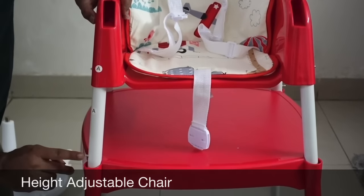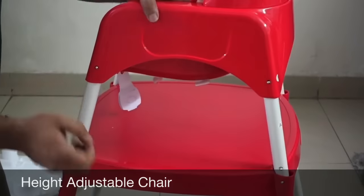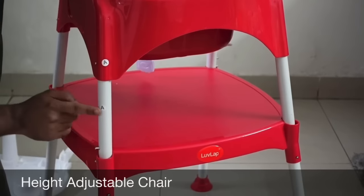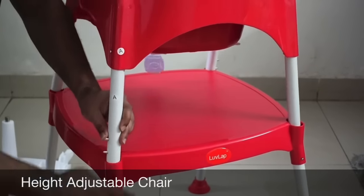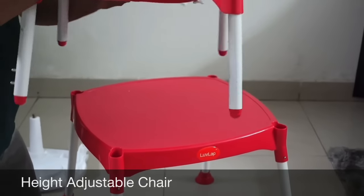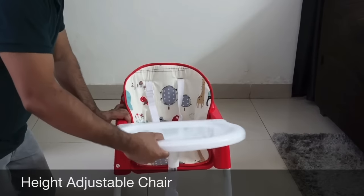You can see the rod is also made with an A marking, which we press and put in this way, and on the other side the knob is also marked with A. After that, you can remove it from the top of the chair, and this chair can convert from a high chair to a low chair.